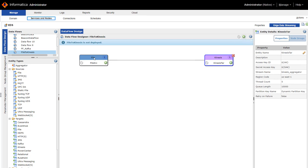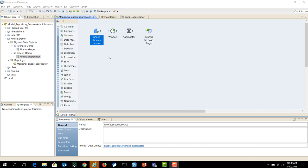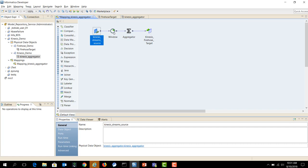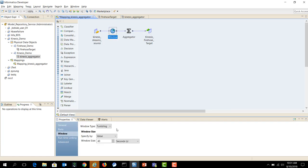Once I deploy this flow, EDS will start capturing data from the file source and ingesting it onto the Kinesis target. This is the Informatica Developer tool where you can design Big Data Streaming mappings. Here I am connected to the Kinesis stream source — the same source where my EDS data flow is writing file data. I then apply a window transformation to perform aggregations, choosing a tumbling window with a window size of 40 seconds.